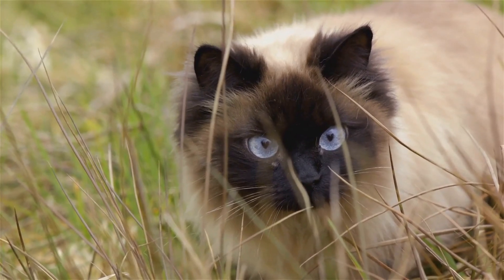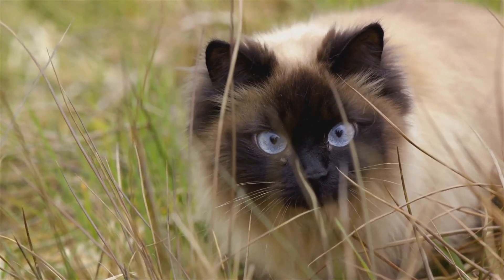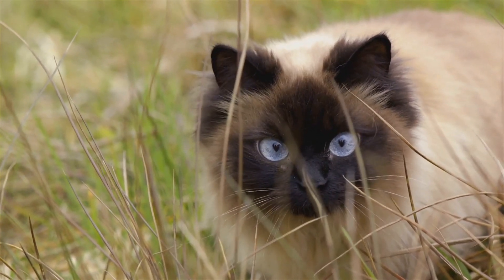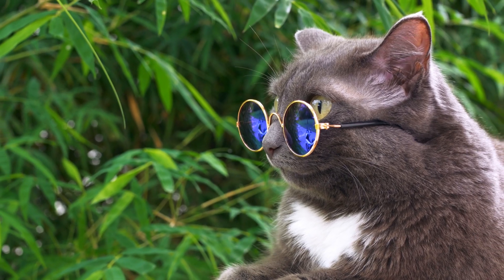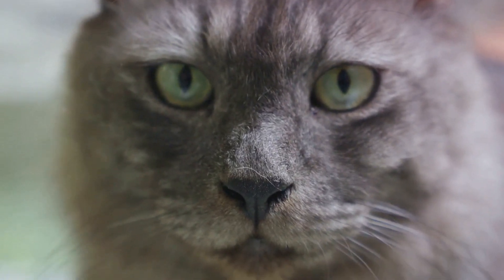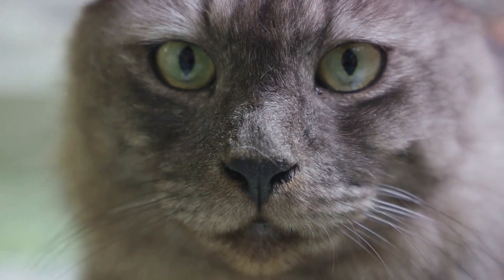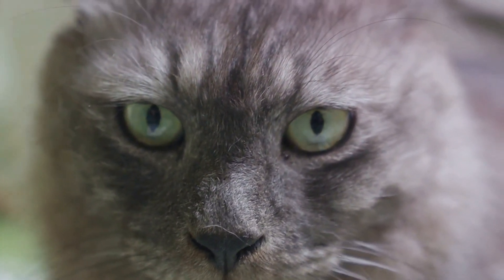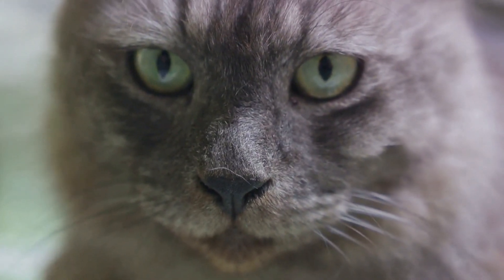First up, the age-old belief that cats see only in black and white. While it's true that feline vision isn't as vibrant as ours, it doesn't mean they live in a monochrome world. Cats can actually see shades of blue and green. However, reds and pinks may appear more green, while purples may seem like another shade of blue. So no, your cat isn't viewing the world as an old-timey movie — they're just seeing a different spectrum of colors.